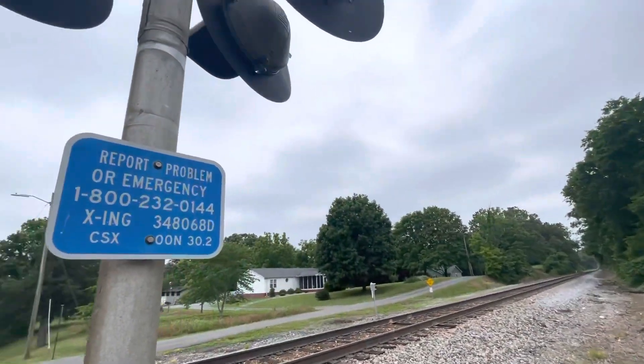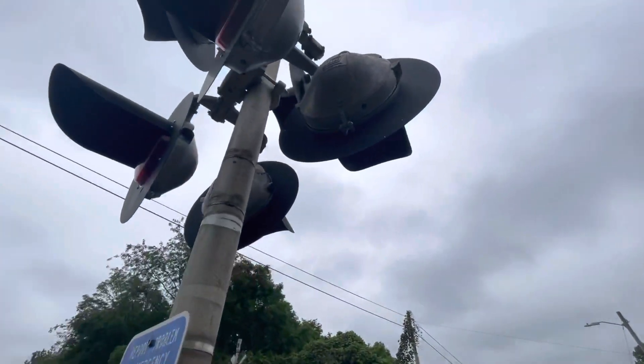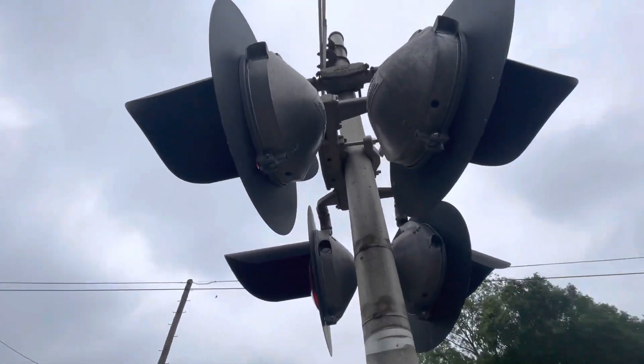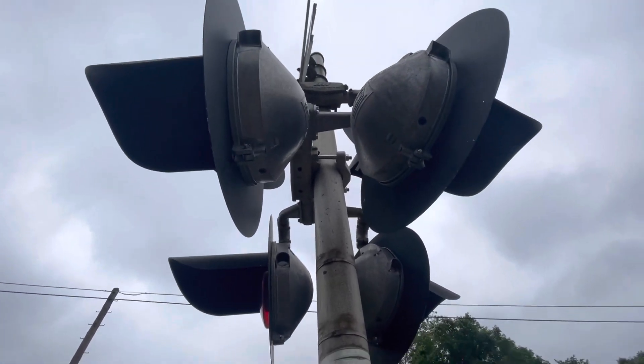The lights facing sideways are SafeTrend 12 by 24-inch lights. And the mast lights are Western Colon Hayes 12 by 24-inch lights with Western Colon Hayes second generation LEDs.